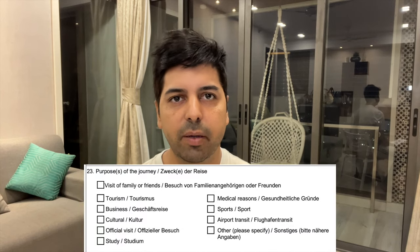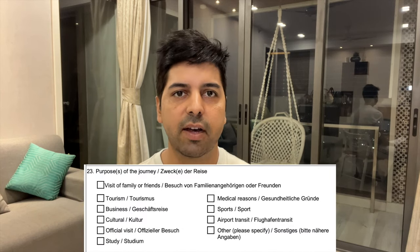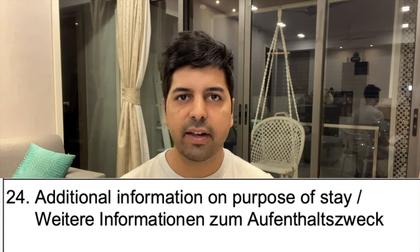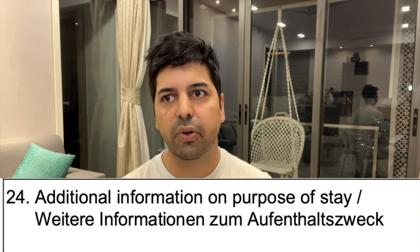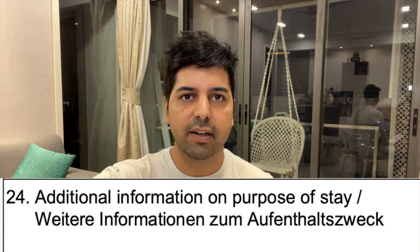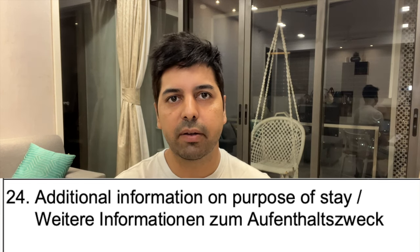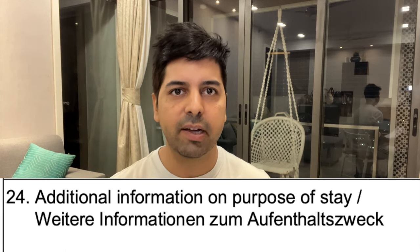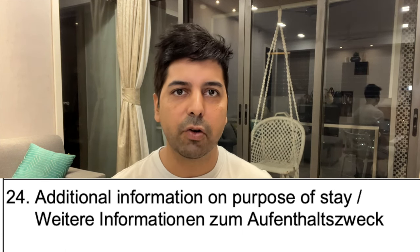Point number 23 is very important — there is no scope for mistake. This asks the purpose of visit. In 99% of cases, people are going as a tourist, to visit family or friends, for business, or as a student. Point number 24 can be left blank if it is not relevant — it is for those transiting through or with specific country-based justifications.